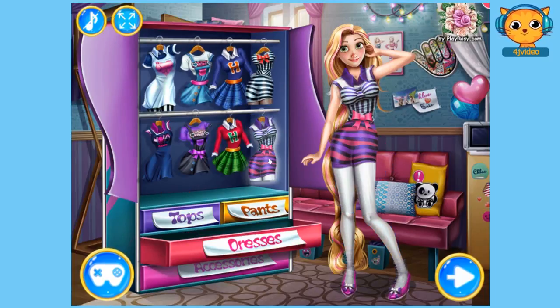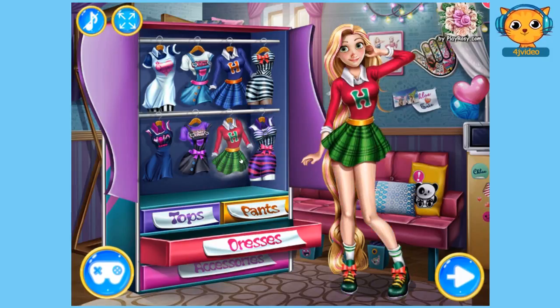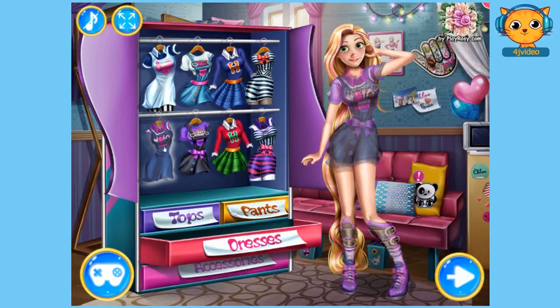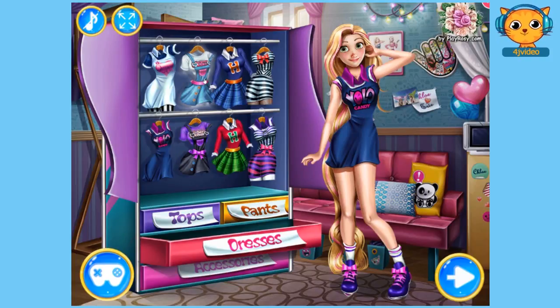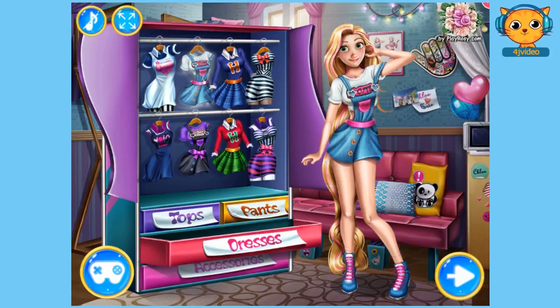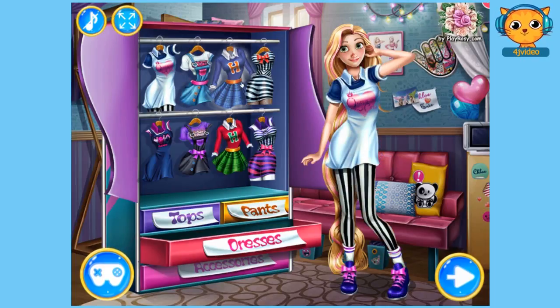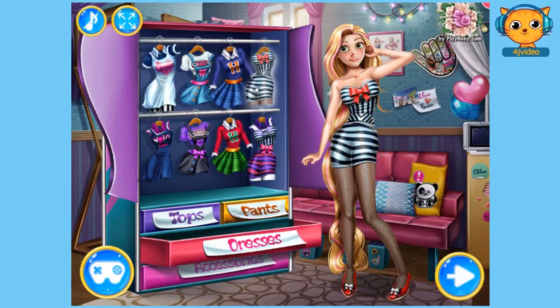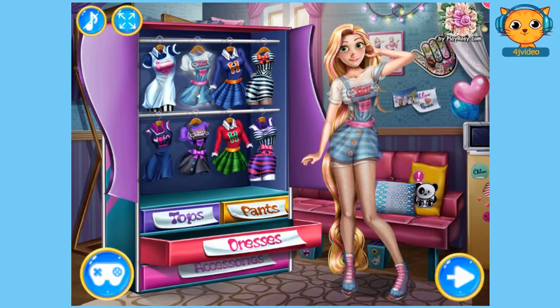Ooh, look at this — very stripy. Oh, I like that, it's very college. And this is cute too — little overalls. Love her shoes. These are cute overalls, I like them. That's cool with the stripy tights. Very cheerleader-y. I think this one is cute for college, with the matching shoes.